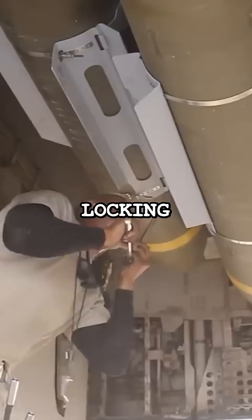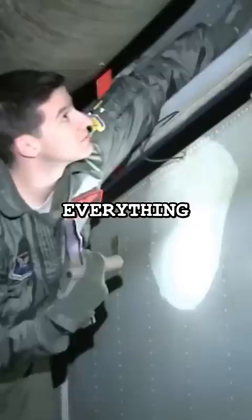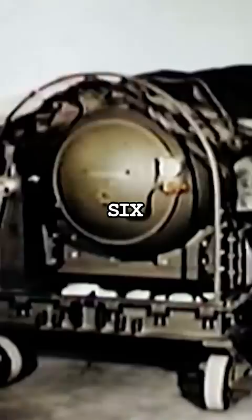So the captain went down to the bomb bay to look into the problem. Everything seemed fine, and once he finished checking the bomb, he headed back to the cockpit. But just as the man climbed out of the bay, he accidentally pulled the emergency release pin, dropping a Mark VI nuclear bomb over South Carolina.